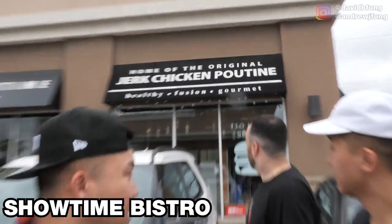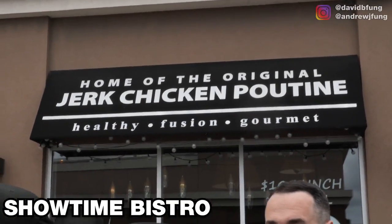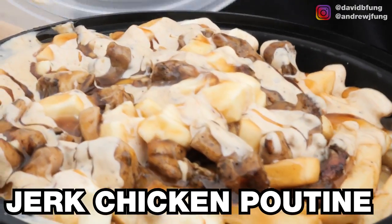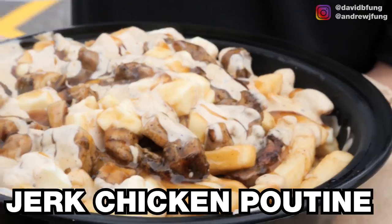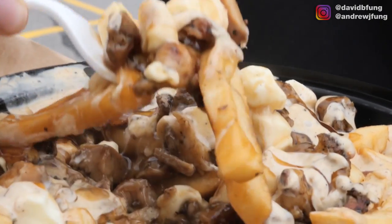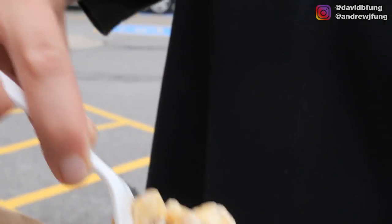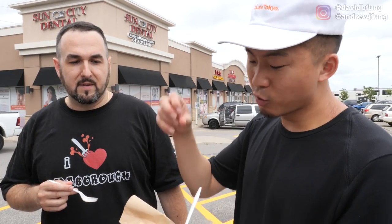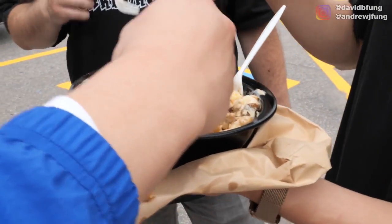We had to call a slight audible — I saw a jerk chicken poutine and I was like, I'm getting that. This is a Pakistani-owned jerk chicken poutine. Probably not authentic on the fry end. It has enough of everything — it wasn't real poutine fries, it wasn't real jerk, but still good. I feel like it's like 60% of everything. If you just threw on a little bit of fresh onions, tomatoes, green onions, that would be perfect.